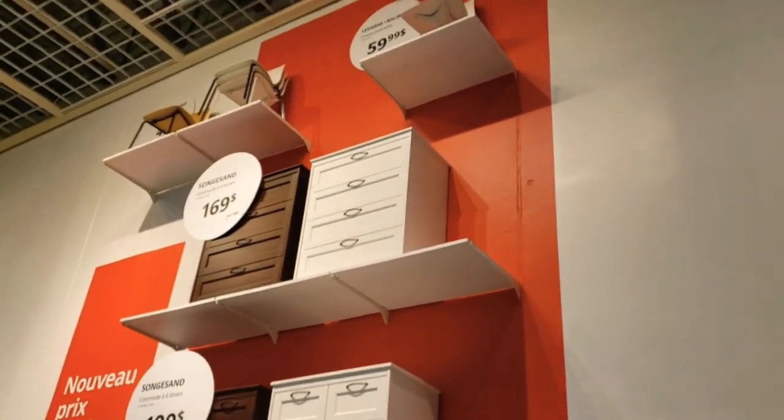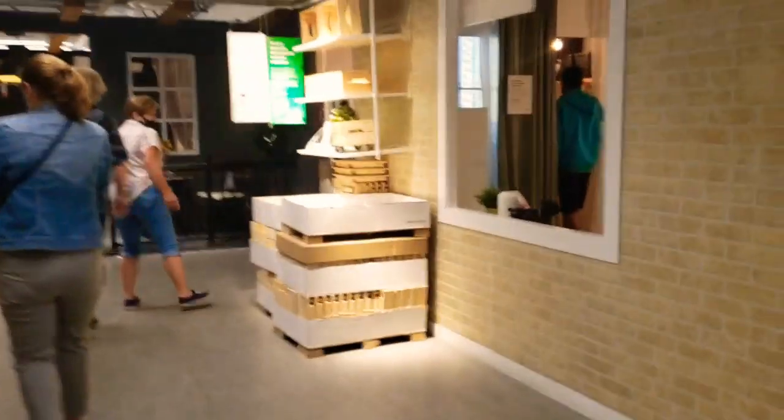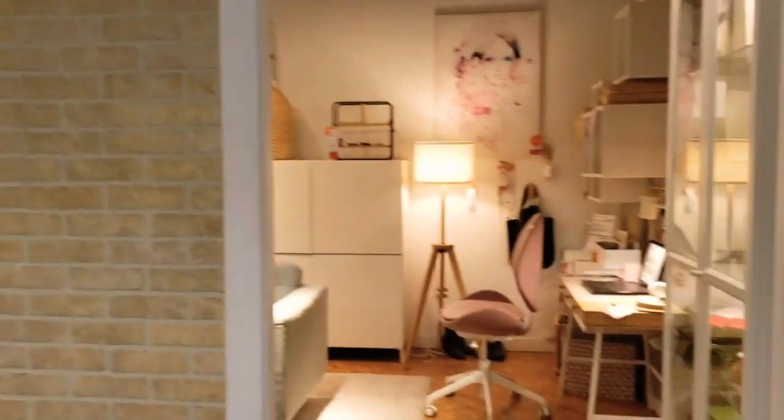There you go, let's follow the arrow, let's go! And here you go, they're having renovation here. Oh, this is nice!